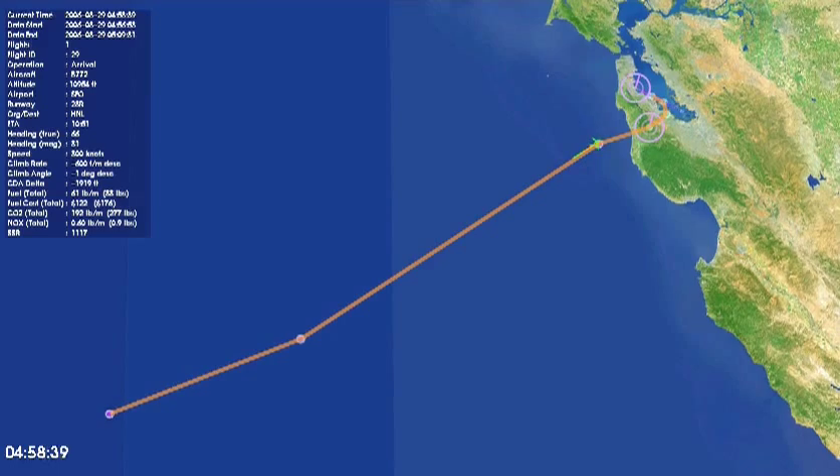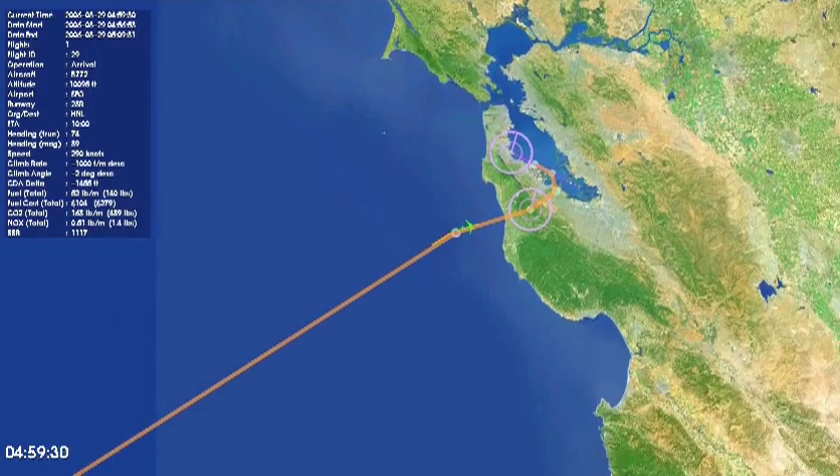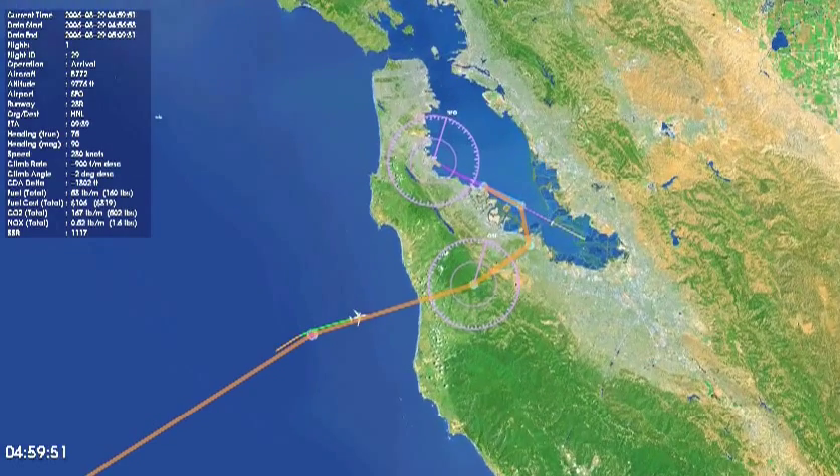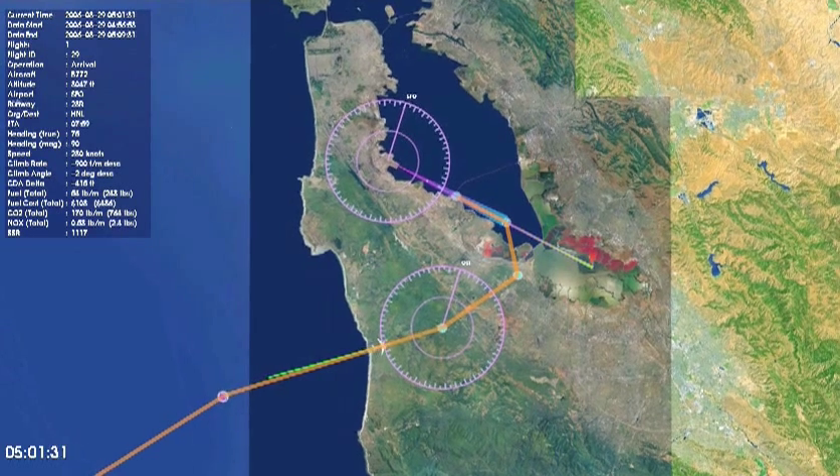The animation that you're seeing is based on flight data obtained during field trials of Tailored Arrival operations into San Francisco, conducted jointly between NASA, Boeing, the FAA, United Airlines, and the San Francisco Airport. The airplane you're seeing is a Boeing 777 originating from Honolulu.